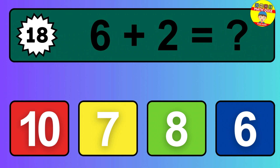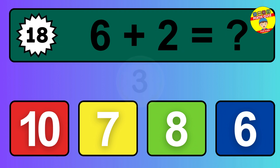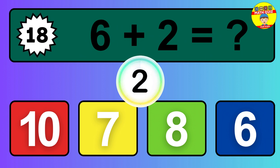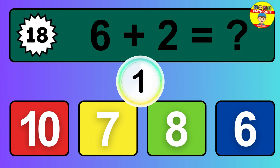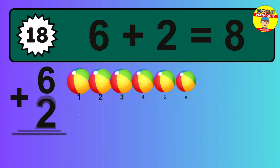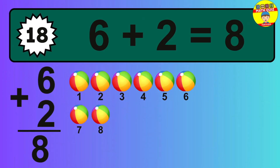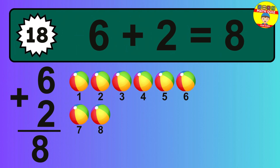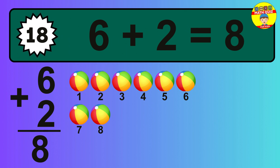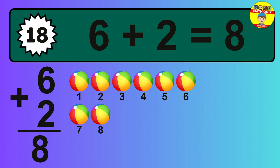Question 18. 6 plus 2 equals what? The answer is 6 plus 2 is 8. Let's count it: 1, 2, 3, 4, 5, 6, 7, 8.